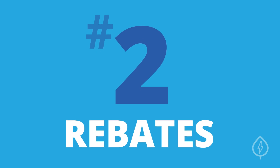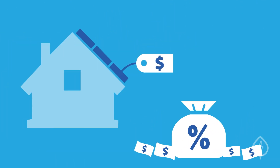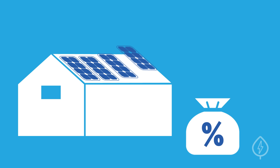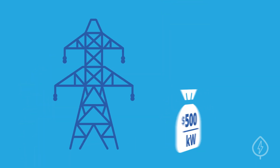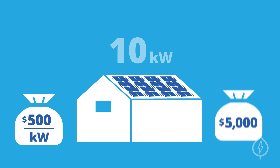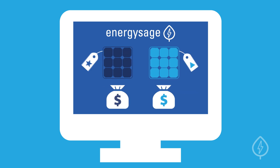2. Rebates. Rebates are typically paid as a lump sum to help decrease the initial cost of your system. Some rebates are a fixed dollar amount, and others are based on the size of your system. For example, if your utility offers a rebate of $0.50 per watt, or $500 per kilowatt, then installing a 10-kilowatt solar panel system means you'd receive an upfront rebate of $5,000. If you're shopping on EnergySage, you can also access exclusive cash rebates directly from manufacturers.